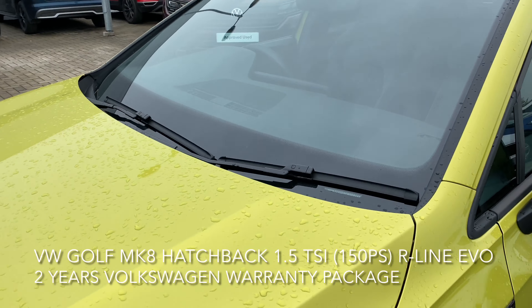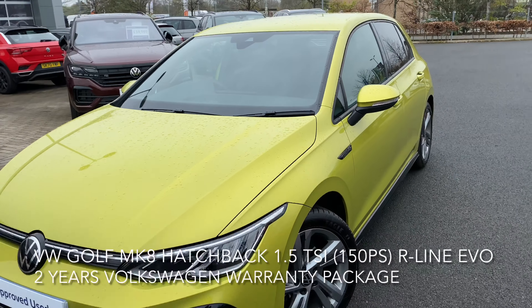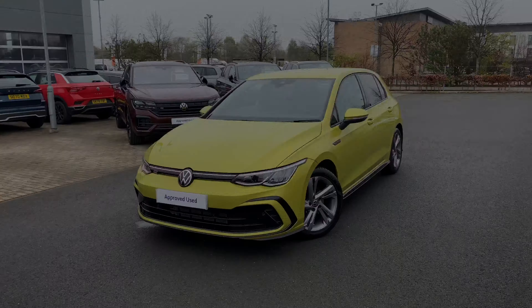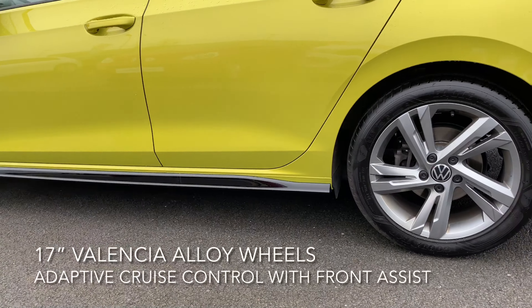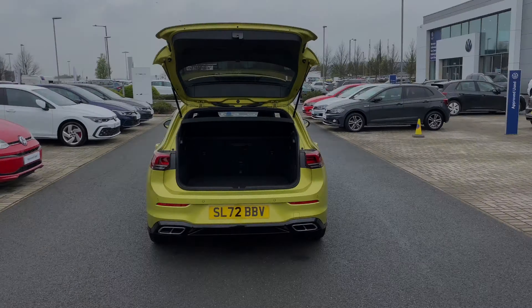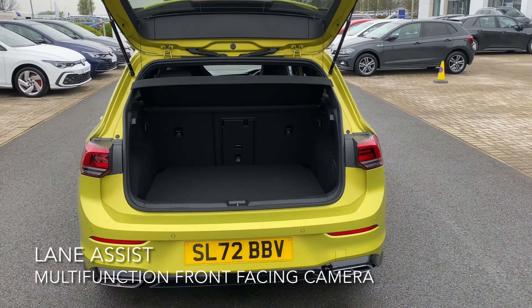A dynamic road sign display, a multi-function front facing camera, an anti-lock braking system, lane assist, rear tinted windows, and the 17 inch Valencia alloy wheels. The boot is also a decent size and it even has room for a full-size spare wheel.